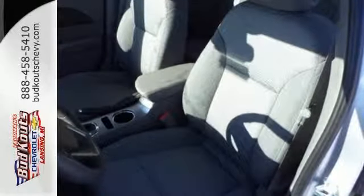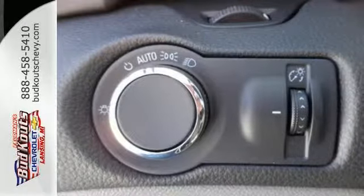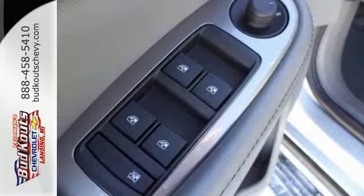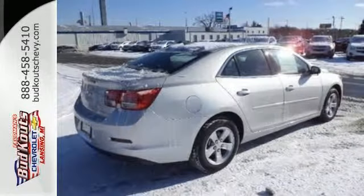With a multitude of standard features such as remote keyless entry, a multi-function steering wheel, fully automatic headlights, alloy wheels, and OnStar with 4G LTE connectivity, you'll have all the driving confidence you need to make the most of every journey. This mid-size sedan has it all.